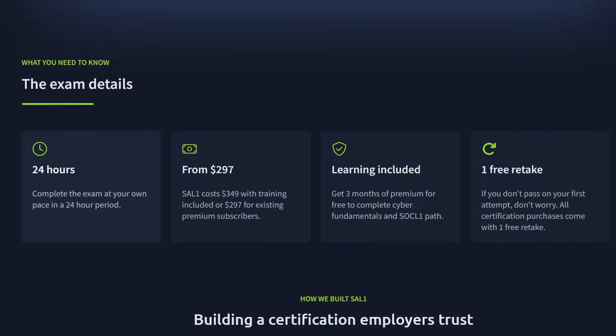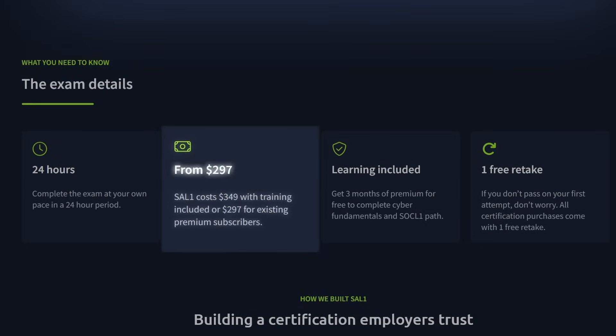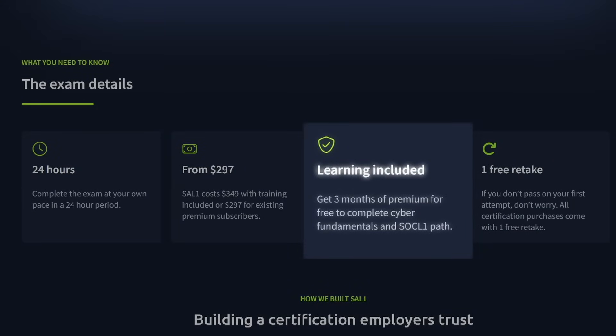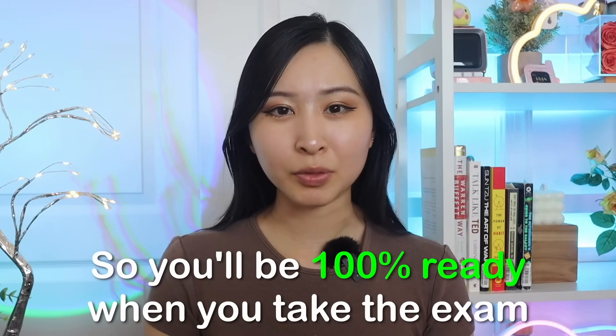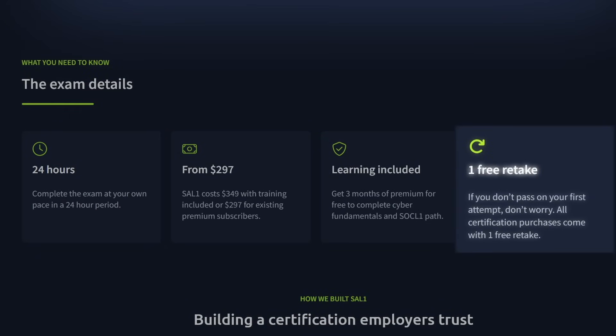The TryHackMe SAL1 exam gives you a full 24 hours to complete it at your own pace. Pricing starts at $2.97 for premium subscribers, or you can grab the full package with training for $3.49. You'll also get three free months of premium access to work through the Cyber Fundamentals and SOC Level 1 learning paths, so you'll be 100% ready when you take the exam. And the best part — if you don't pass on your first try, you'll get a free retake, so there's no pressure, just progress.